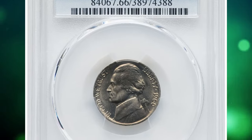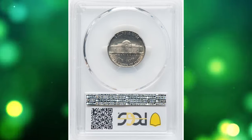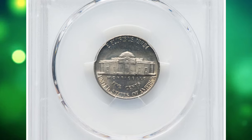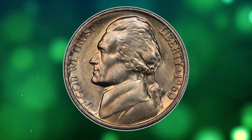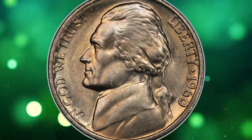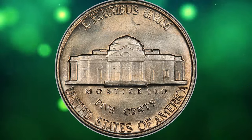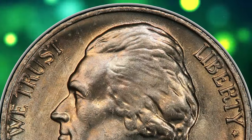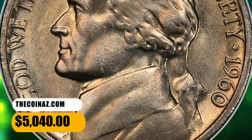Number 4: 1960 Jefferson Nickel in MS66 condition with Full Steps. According to Heritage Auctions, the 1960 Jefferson Nickel is remarkably difficult to locate with full steps, and PCGS has certified fewer than 50 coins in all grades. A hint of champagne color warms the satiny surfaces, and there are no bothersome abrasions. The steps are appreciably well struck. It was sold for $5,040.